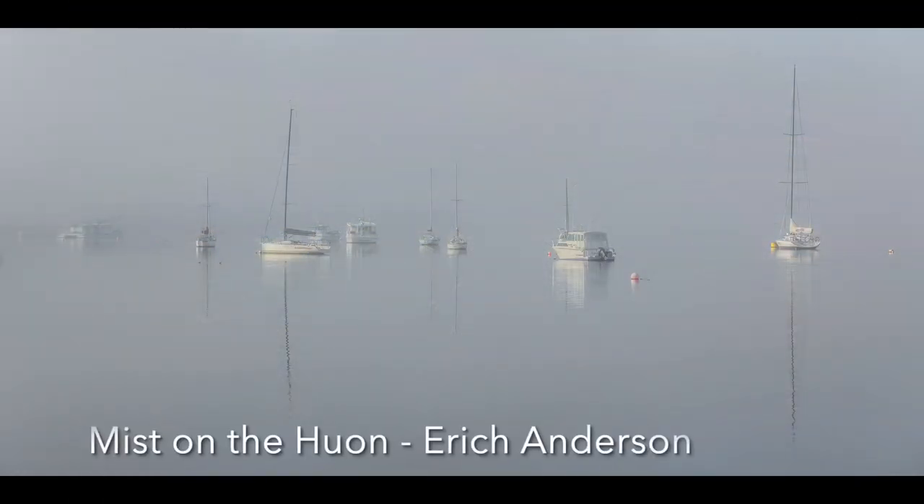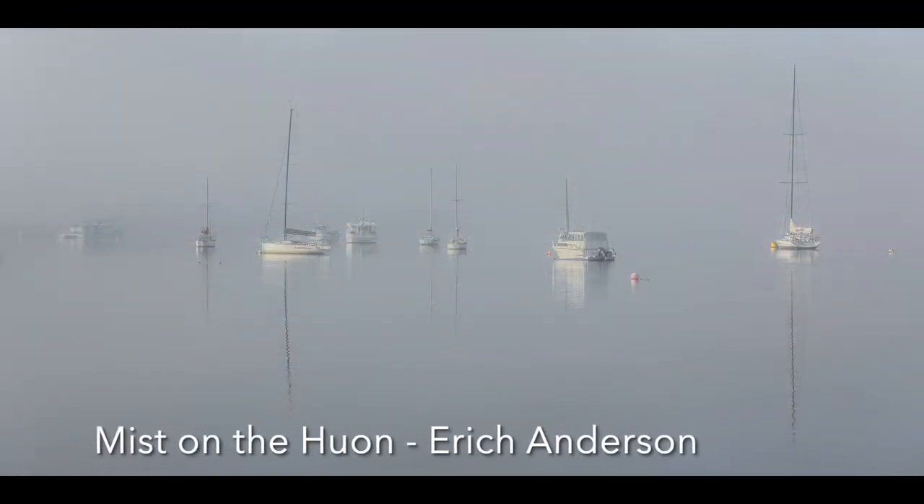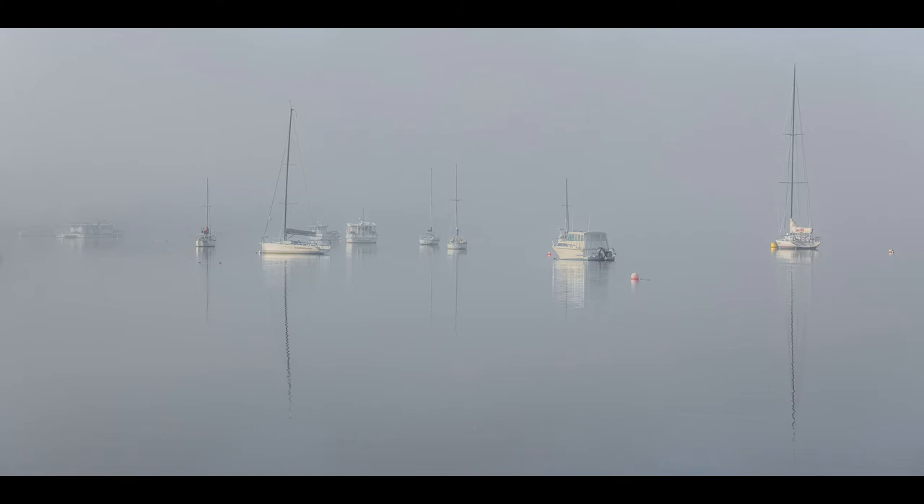Mist on the Huon: This is a beautiful and restful image where the mist has obliterated the horizon, making the boats and their reflections effectively floating in the air. The muted colours are great and the image is well exposed. Allowing a little more room at the top would balance the image better. It is an excellent image, and I hope one day I will come across a scene like this so I can hopefully do it justice like this photographer has.